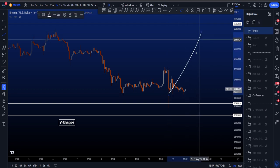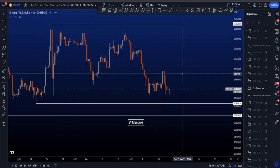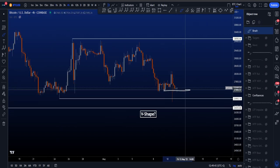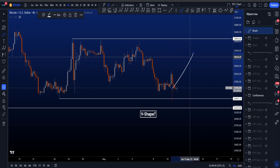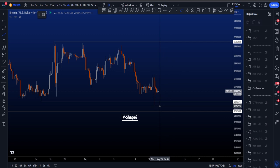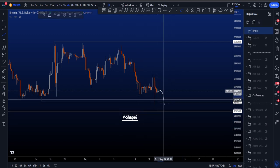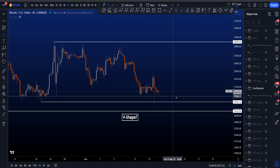I have both a scenario to the upside and one to the downside for you guys on the more local timeframes. It is at least something to take into account with your trading, in case you are entering longs and looking for upside. It is something to keep in mind that we might not get a V-shaped recovery and could come down once more.